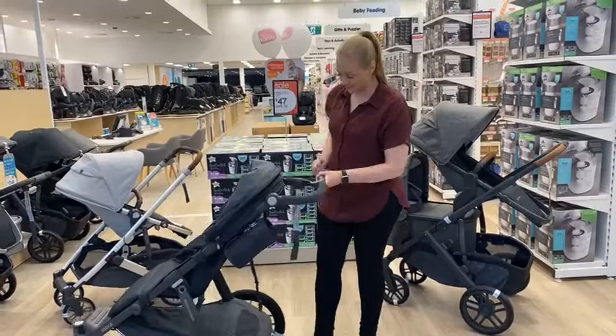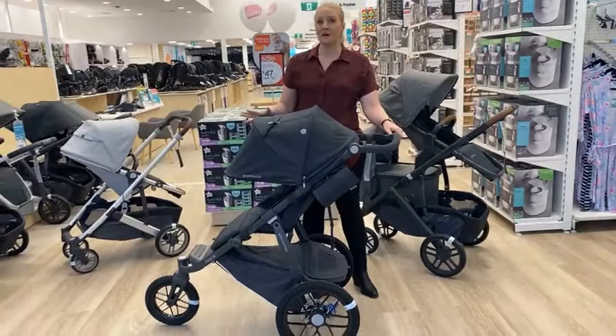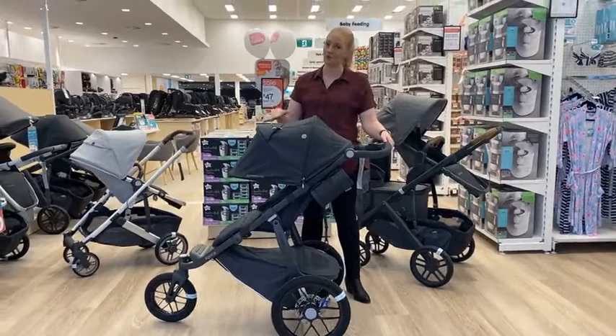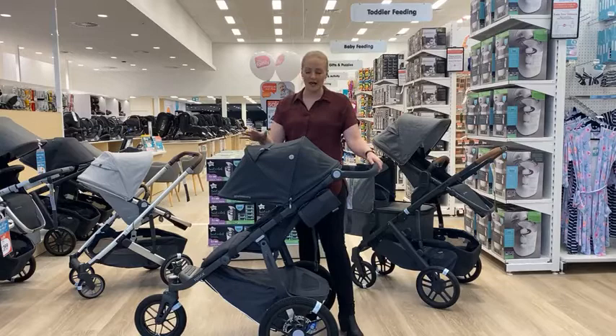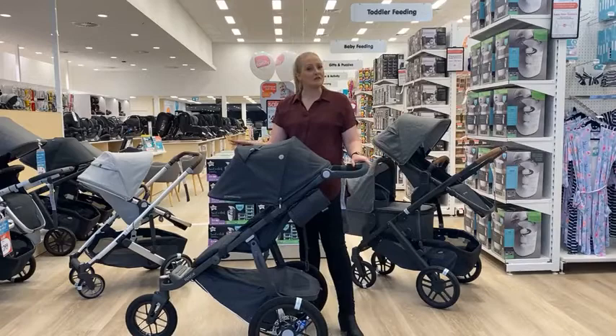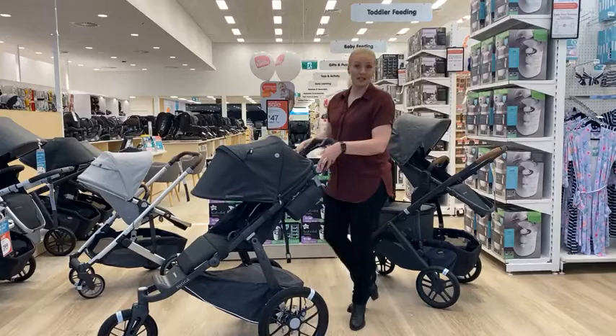The Ridge is designed for running, jogging, and active families from six months onwards. However, our recommendation for running is not to run with a newborn or a six-month-old. We suggest closer to 12 months, when your baby has good back and neck support. Definitely check with your physician or maternal health nurse about where your baby is at and whether they're ready to run before you begin.